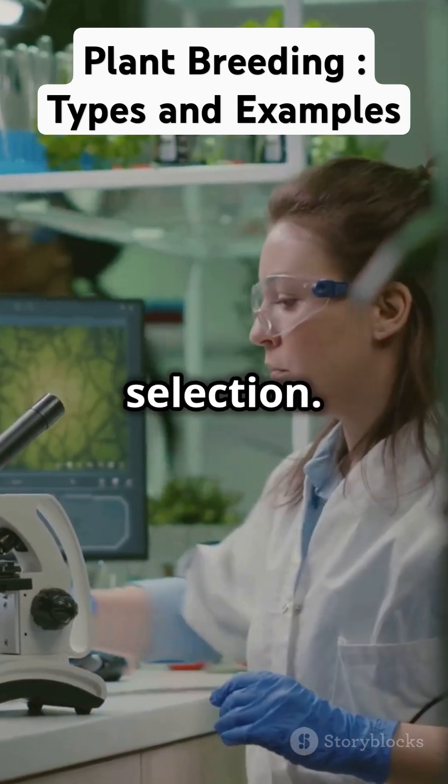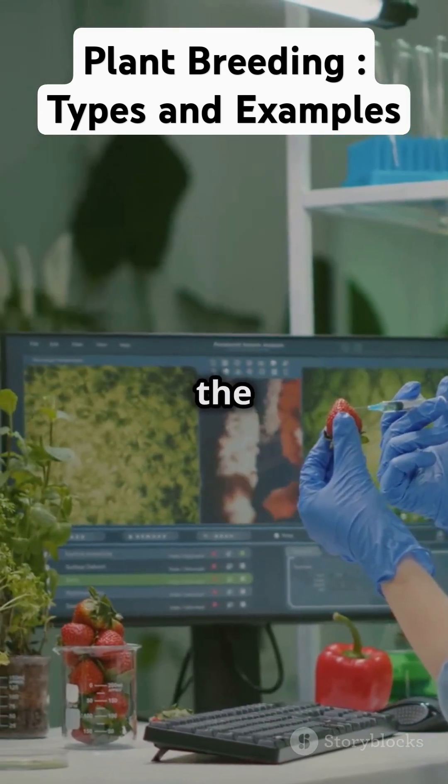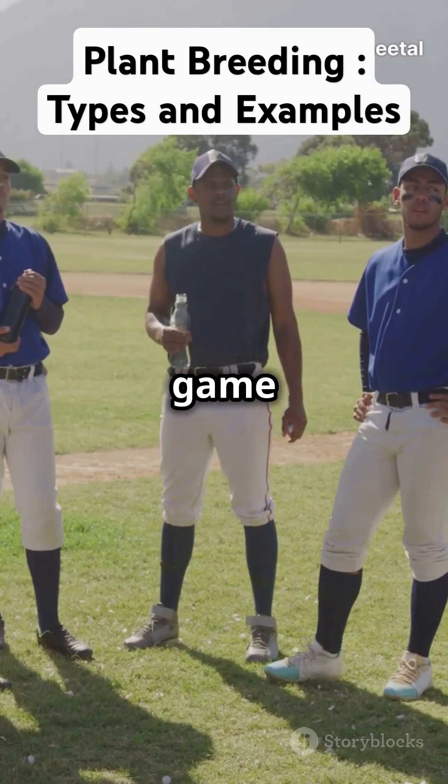Next up, we have marker-assisted selection. This uses DNA markers to identify plants with the best genes before they even grow. It's like picking the winning team before the game starts.